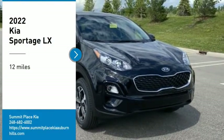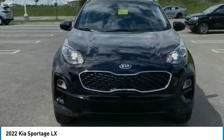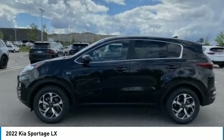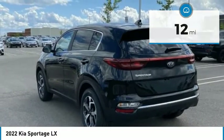Come test drive the 2022 Sportage. With its sleek and stylish exterior and its roomy, feature-laden interior, the Sportage both looks good and performs well on the road. This vehicle has less than 100 miles. Here are some of this vehicle's great options.